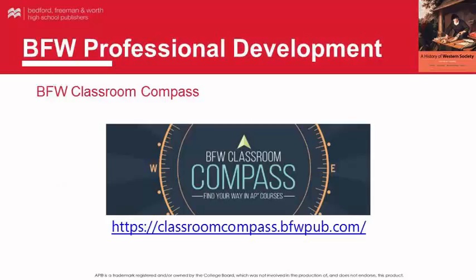The BFW Classroom Compass is your one-stop place for teaching AP courses. Connect with your colleagues, submit questions to authors, see your latest events, and more. No teacher needs to explore the challenges of an AP classroom alone. Join the Compass and find your way in the AP classroom.